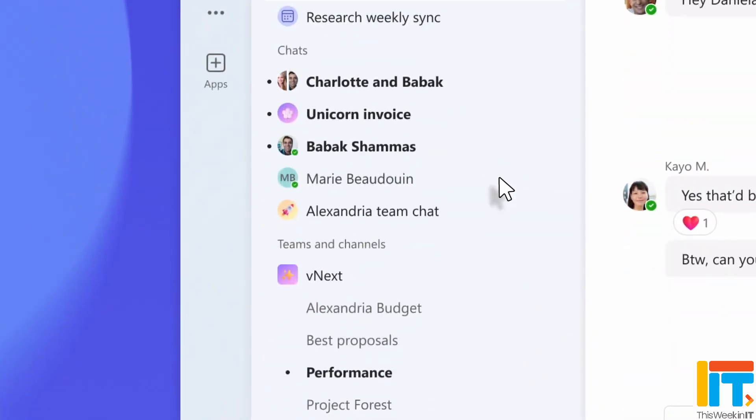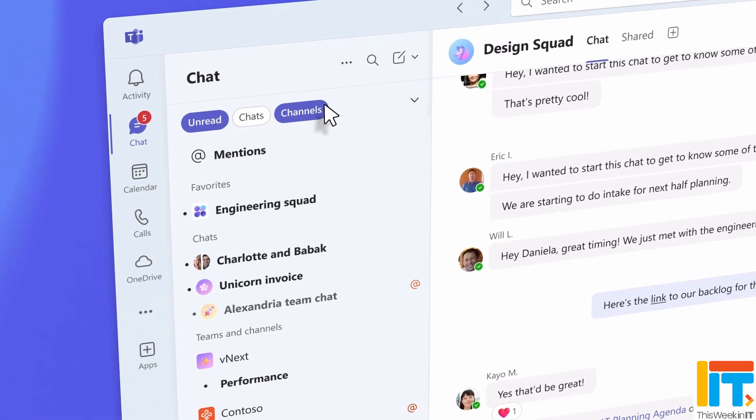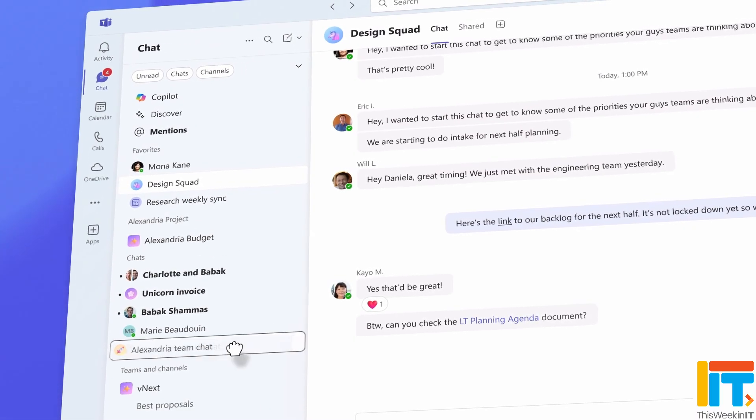This Week in IT. Microsoft is about to make one of the biggest changes to Teams in the app's history, making it work more like rival Slack. Plus, there's a whole load of new features coming, making it easier to find and organise conversations. So stay tuned to find out more.